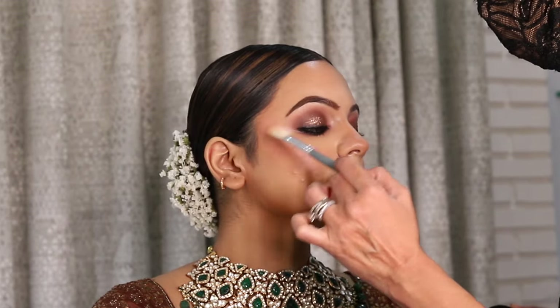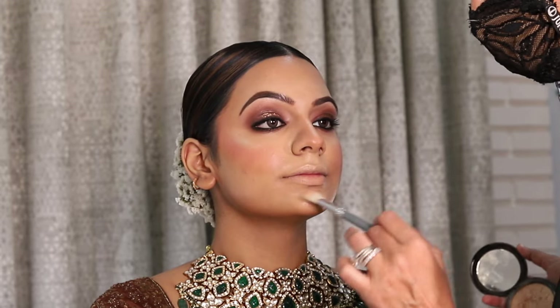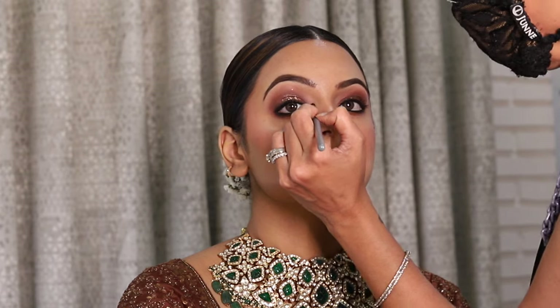To set the makeup, I am using their yellow powder — their banana powder — and I really like it. It's not very dry and that's exactly why I like the product.